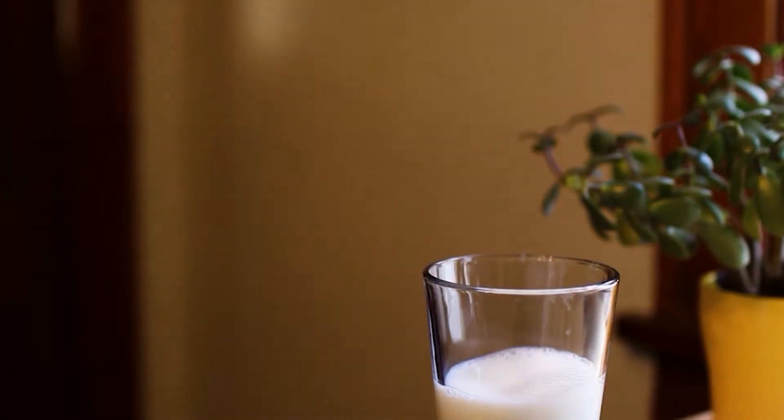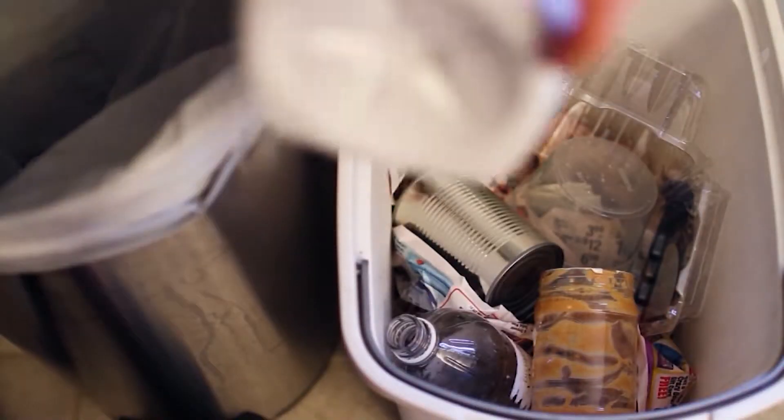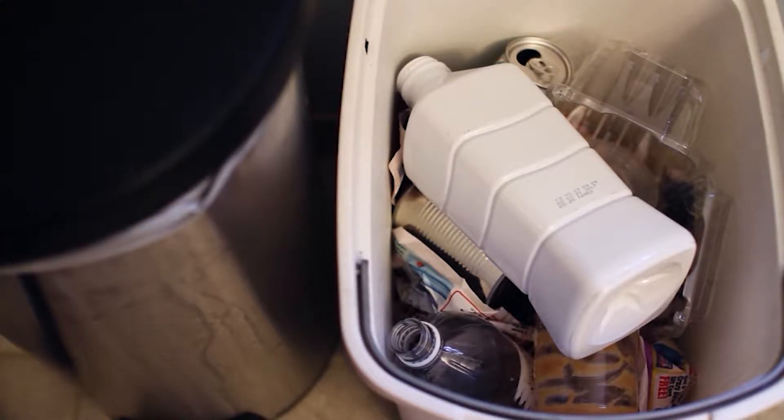When you take that last sip of milk, you toss the jug — not in the trash, in the recycling bin. There it joins cans, bottles, and newspapers that are destined for another life as recycled products.